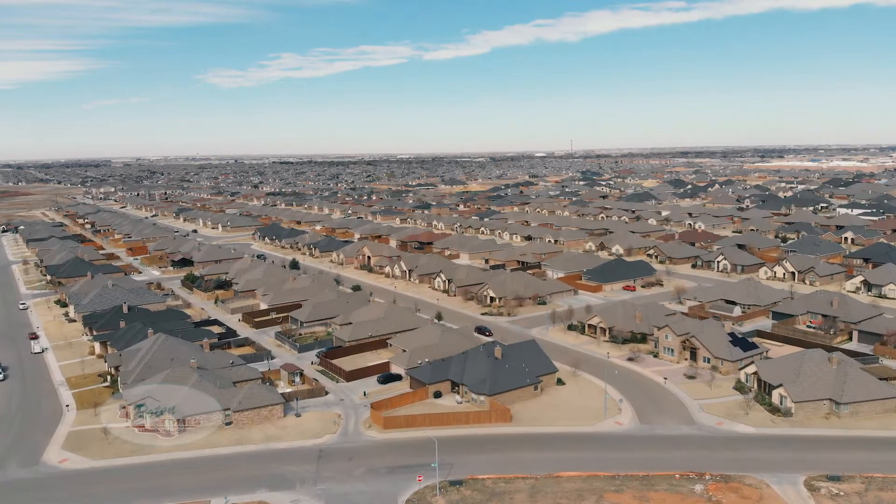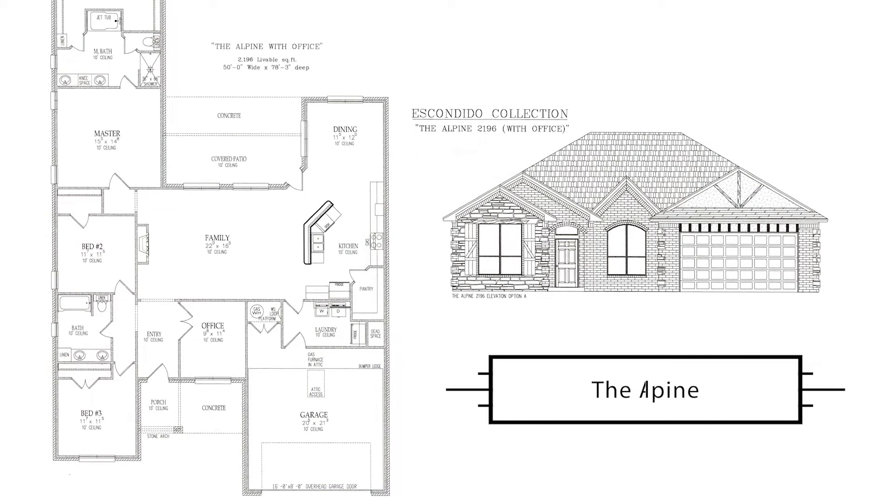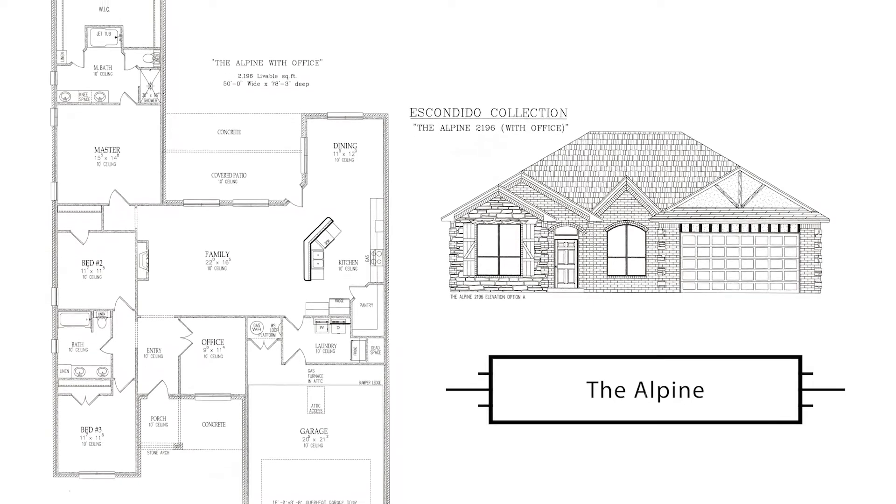This is Brad Roten with Roten Homes. My family has been building homes in Lubbock since 1984. Now let us show you some of our homes that we're currently building in some of our developments — Burgamy Park North and Escondido Ranch. Welcome home, West Texas.